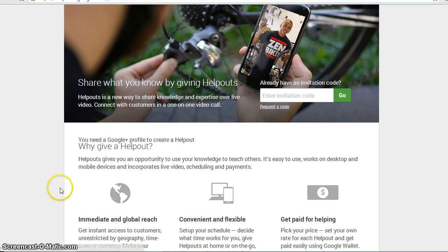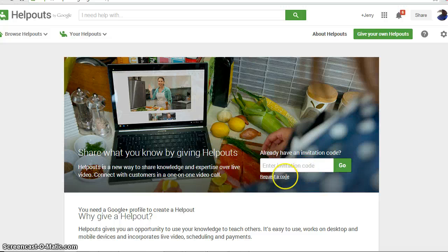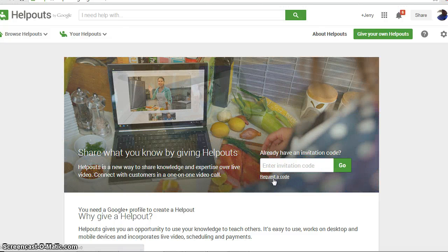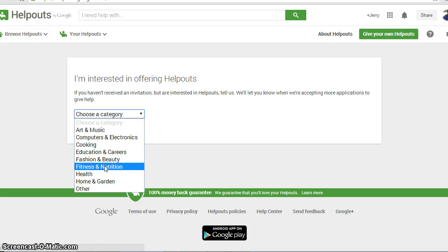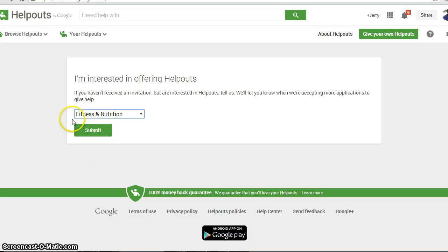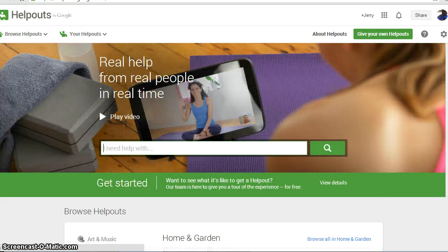The thing is, unless you have an invitation code, you can't begin to join this program and start making money from Google customers. Since you don't have an invitation code, you go ahead and click 'Request a Code'. Once you do that, it takes you to another page where you can choose the category of what you want to do. For example, I'm going to choose fitness and nutrition and click submit. It just says thanks and they'll mail you when they accept more applications. You go back to the home page and nothing happens — you're just sitting around waiting.